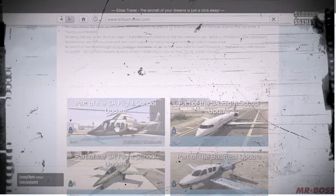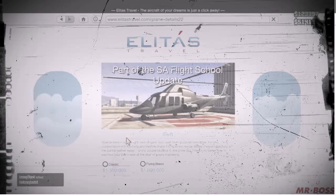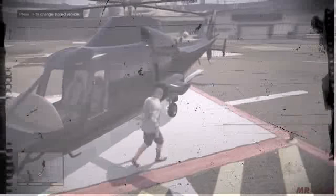Now you can get this in single player for free. You can also get it on the Elitist travel website in GTA Online. The regular black one is going to cost you $1.5 million, whereas the flying Bravo one is going to cost you $1.6 million.